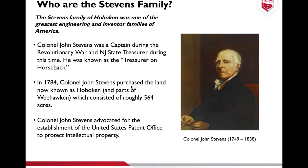Colonel John advocated for the establishment of the United States Patent Office and was one of the first people to submit a patent. He really spent his career working towards improving transportation in America — that was his life mission. He was very innovative: in 1805, he actually proposed an underground tunnel under the Hudson River for travel purposes, which is basically what the Holland Tunnel and Lincoln Tunnel are now, but proposed in 1805.